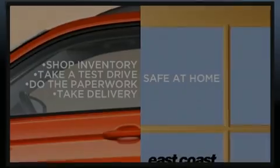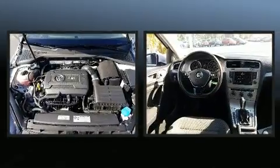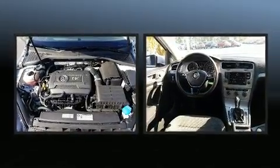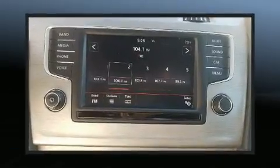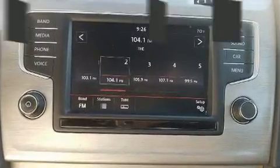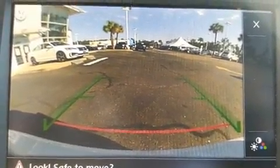Familiarize yourself with a 2016 Volkswagen Golf — this four-door, five-passenger hatchback just recently passed the 60,000 mile mark. Performance and efficiency are both prioritized thanks to the 1.8-liter four-cylinder engine, providing a smooth and predictable driving experience.